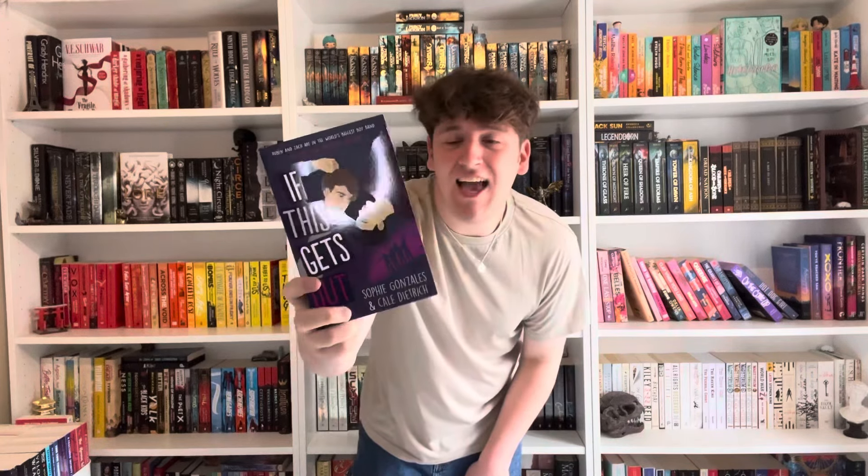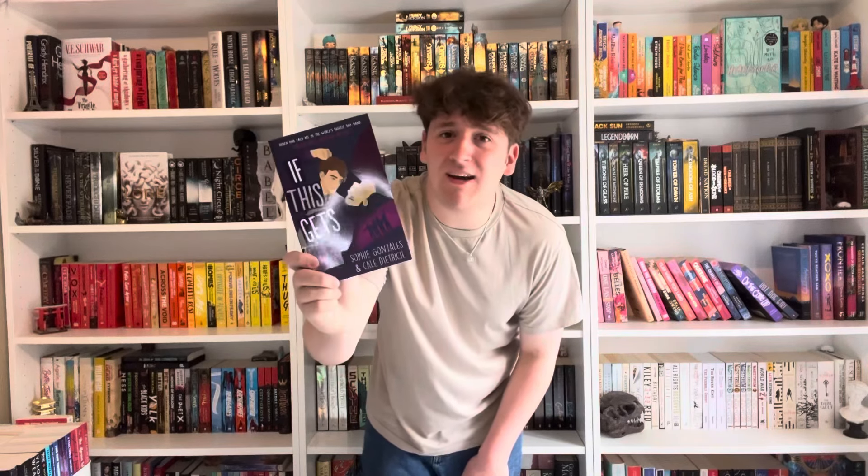I'm getting rid of Proud — it was in a previous unhaul pile but I kept it. It's a good read and a great queer anthology that I'd definitely recommend, but it doesn't bring me joy on the shelf anymore. You Should See Me in a Crown — really good sapphic book, but I can't remember anything. And If This Gets Out — this really should not get out, because it was boring and read like One Direction fan fiction.